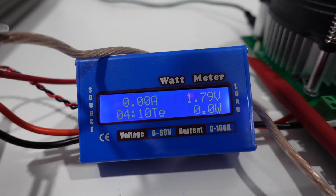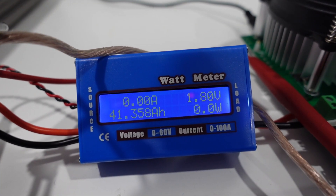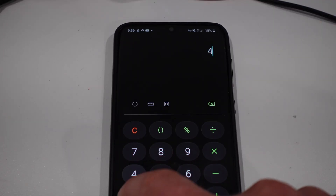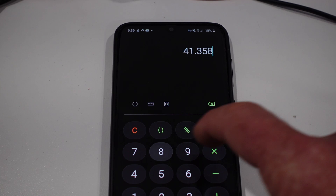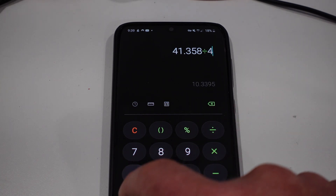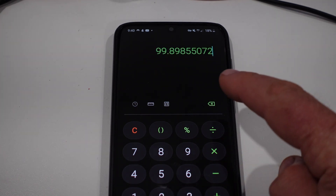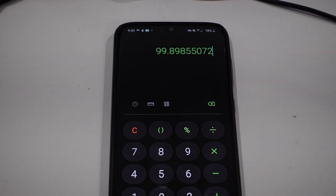Let's take a close-up at the meter. Timer lapse: 4 hours, 10 minutes, and 41.358 amp hours. So that's 41.358 divided by 41.4 times 100, which gives us 99.9% efficiency.